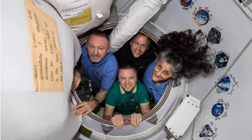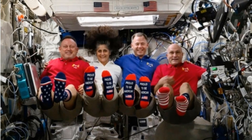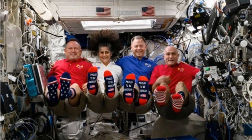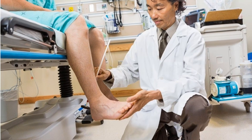Day 1 kicks off the moment they touch down. After splashing down near Pensacola, Florida on March 18, 2025, they were airlifted to Johnson Space Center in Houston for an initial assessment. A team of doctors swarms in, checking heart rates, blood pressure, and muscle tone. Neurological tests come next.